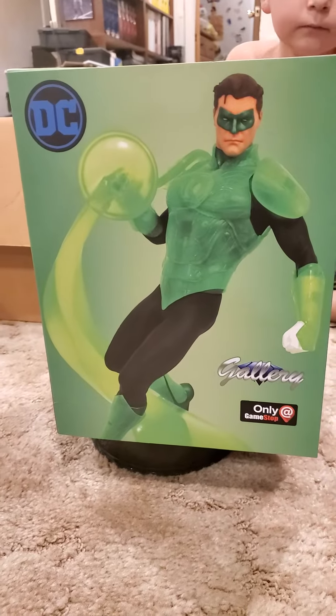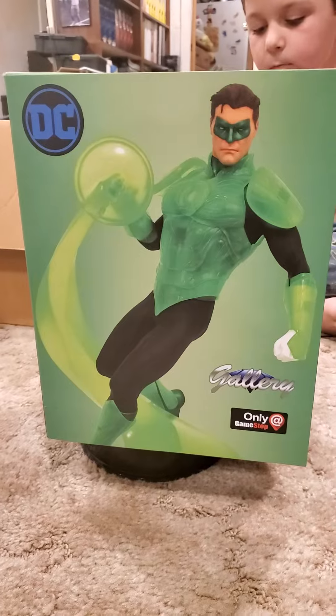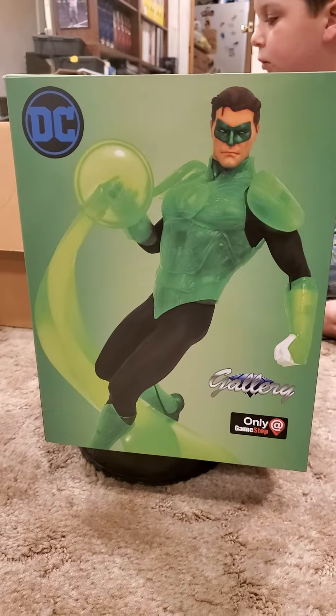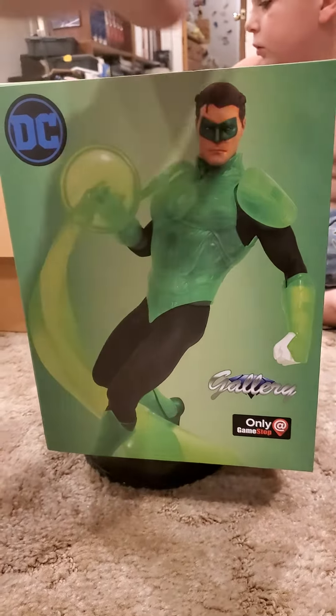Welcome to another edition of King Joe's Kingdom of Collectibles, this edition of Busts, Statues, and Oversized Showcase Figures. DC's Gallery Green Lantern — this was a GameStop exclusive.